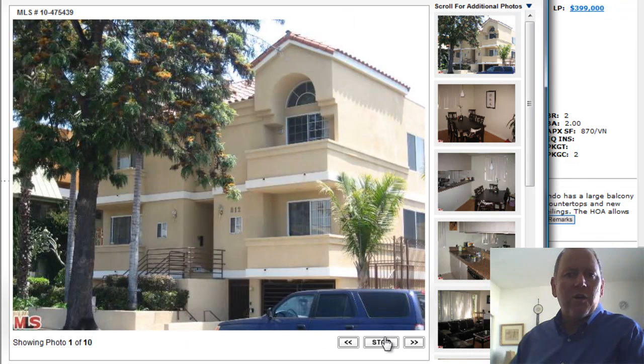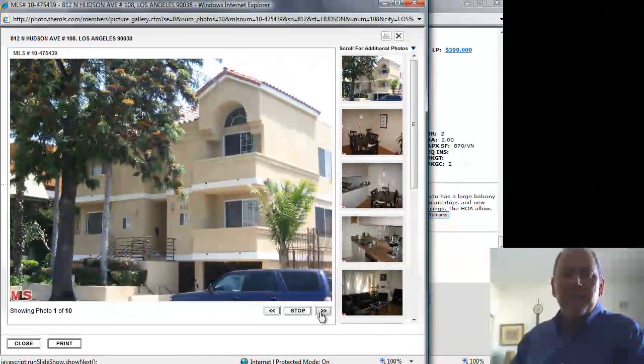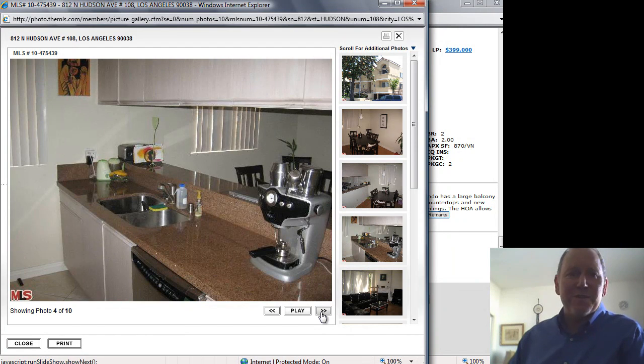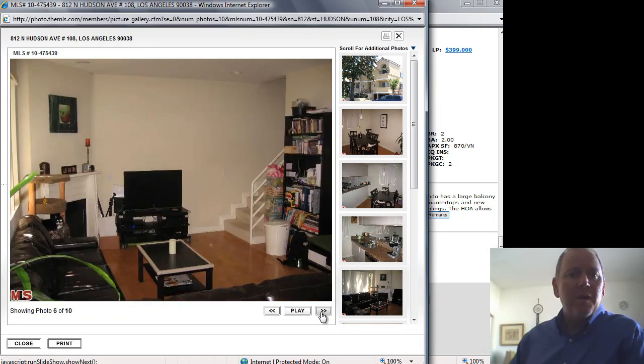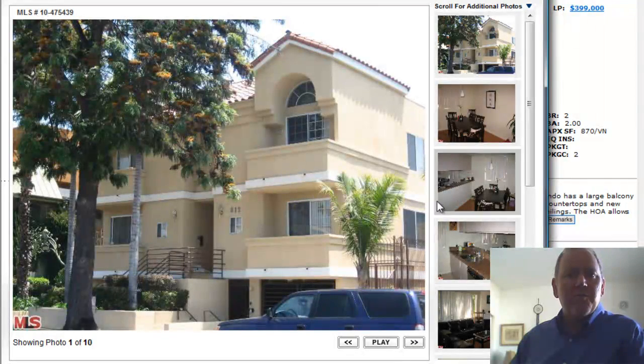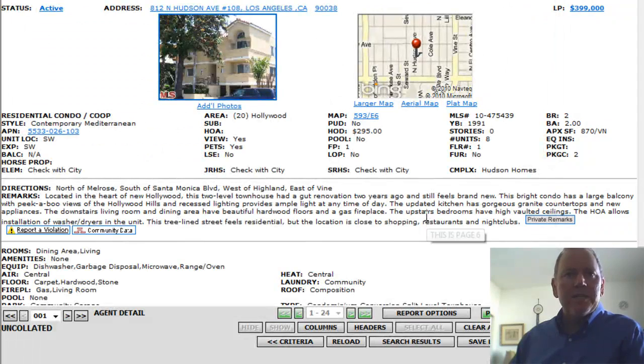This is the heart of Hollywood, down in the center. It looks like a nice unit — fair HOAs, not exorbitant. A tiny two-bedroom at 870 square feet. Offered at $399,000. It looks very clean, very nice. It says it had a renovation two years ago, feels like brand new — although that bathroom didn't look exactly like it was upgraded too much. It does have a gas fireplace and hardwood floors.